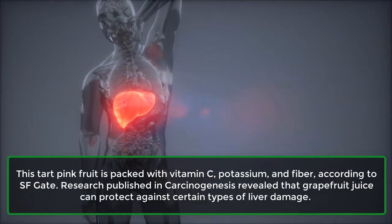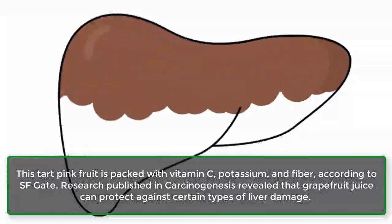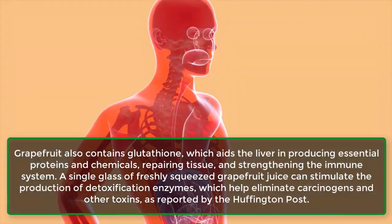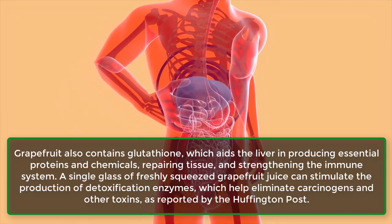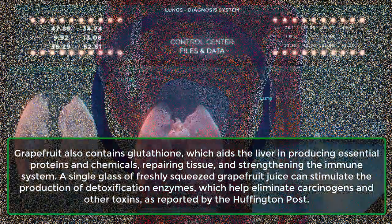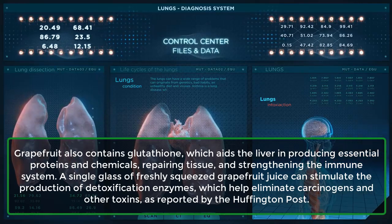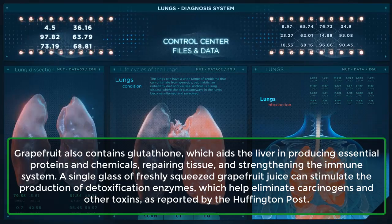Research published in Carcinogenesis revealed that grapefruit juice can protect against certain types of liver damage. Grapefruit also contains glutathione, which aids the liver in producing essential proteins and chemicals, repairing tissue, and strengthening the immune system. A single glass of freshly squeezed grapefruit juice can stimulate the production of detoxification enzymes, which help eliminate carcinogens and other toxins, as reported by the Huffington Post.